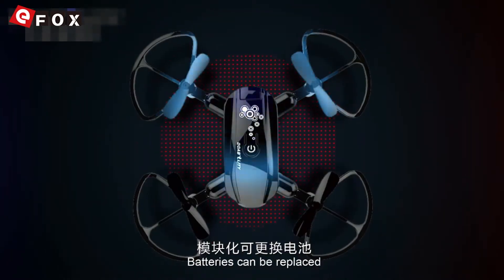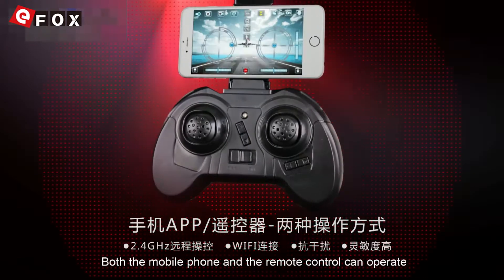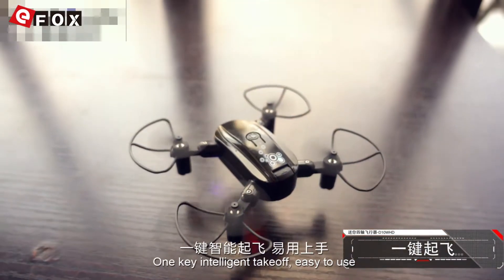Batteries can be replaced. High definition aerial camera. Both the mobile phone and remote control can operate. One key intelligent take off — easy to use.